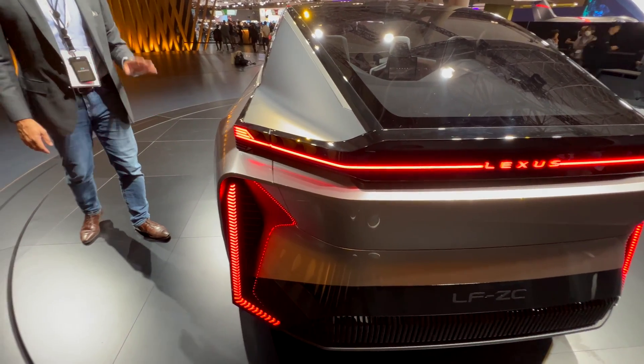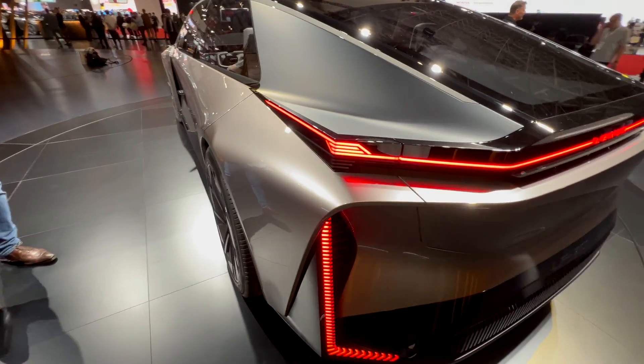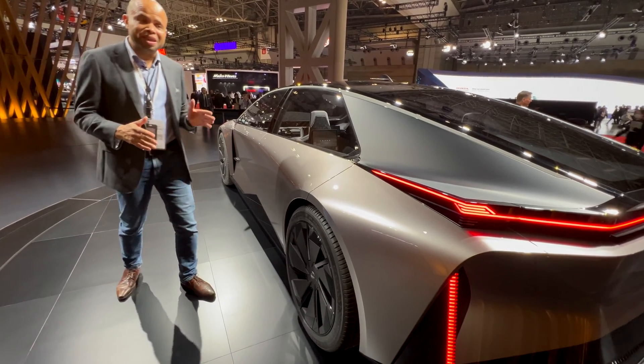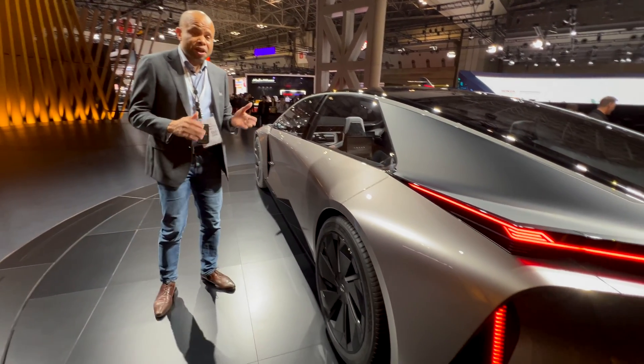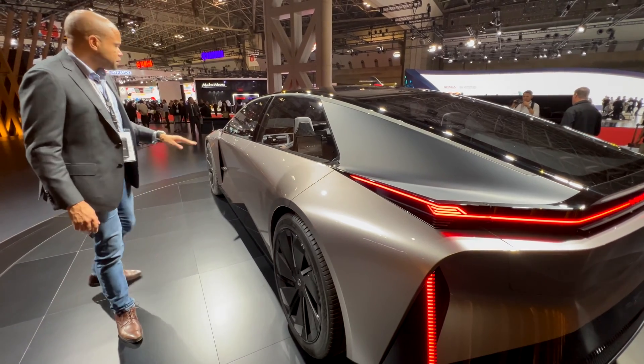Very edgy — in the literal sense — is what this Lexus LF-ZC is. I won't share my personal impressions on the look; I'd like to hear what you think, so leave your comments below. But it's definitely something interesting, and right or wrong, it's definitely going to get some attention.